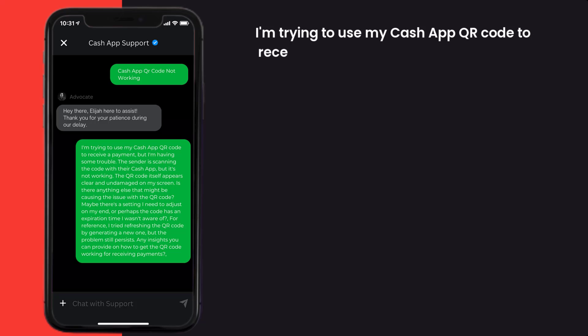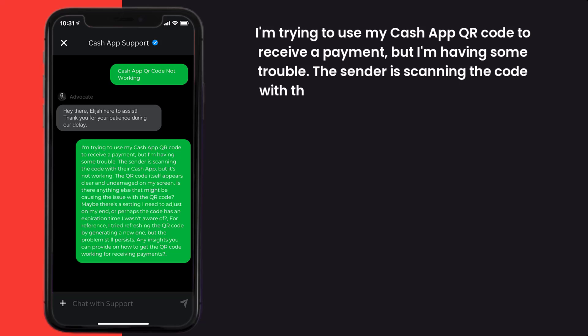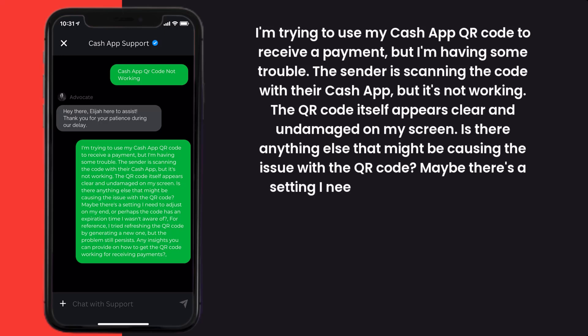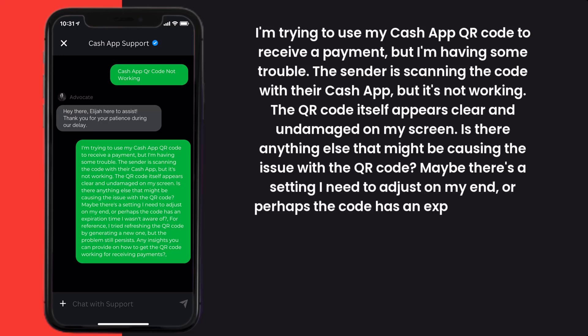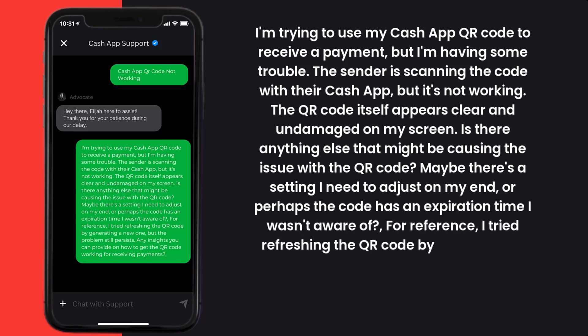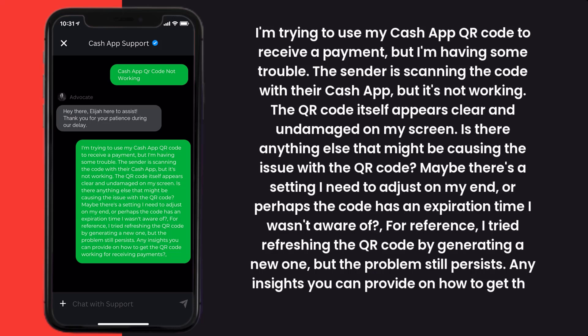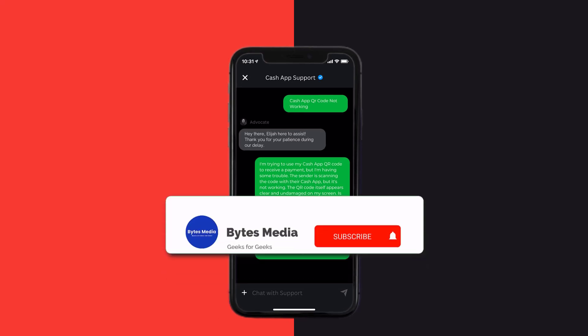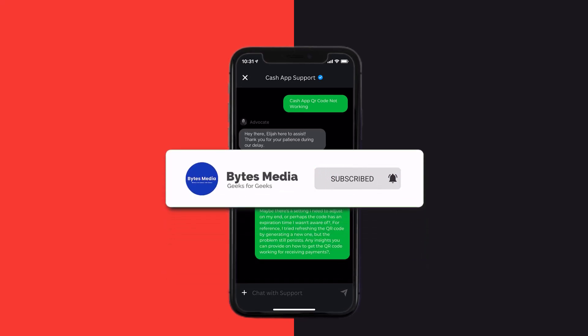Briefly explain the issue to the Cash App representative. You can type something like: 'I'm trying to use my Cash App QR code to receive a payment but I'm having some trouble. The sender is scanning the code with their Cash App but it's not working. The QR code itself appears clear and undamaged on my screen. Is there anything that might be causing the issue — maybe a setting I need to adjust, or perhaps the code has an expiration time I wasn't aware of? I tried refreshing the QR code by generating a new one but the problem still persists. Any insights on how to get the QR code working for receiving payments?'